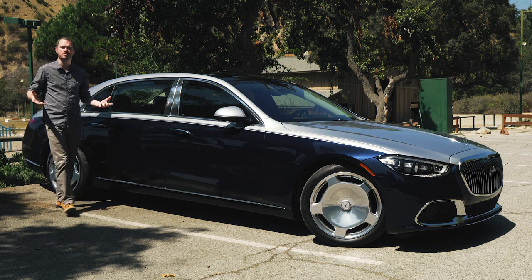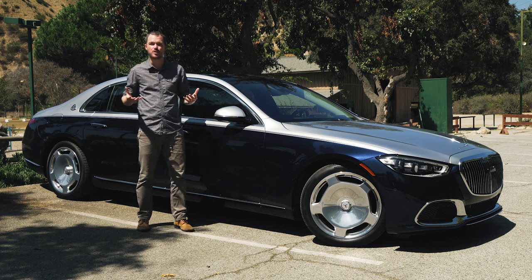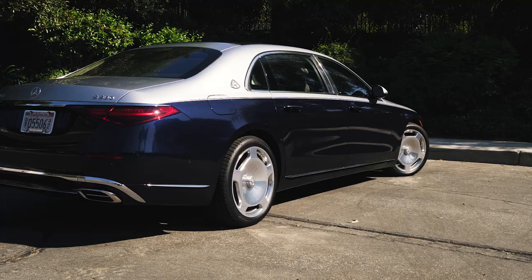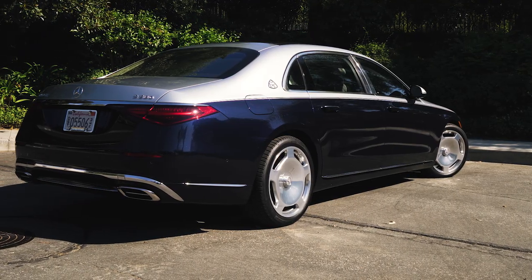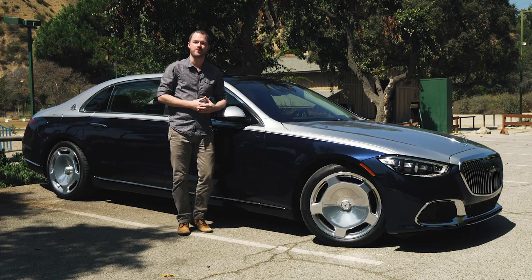You buy some cars because they're practical, some cars because you have a big job to do, and some cars because you want to get around a racetrack as quickly as possible. Well, the Mercedes-Maybach S580 doesn't fall into any of those categories. Instead, this is what you get when you want to feel like you're king of the road.